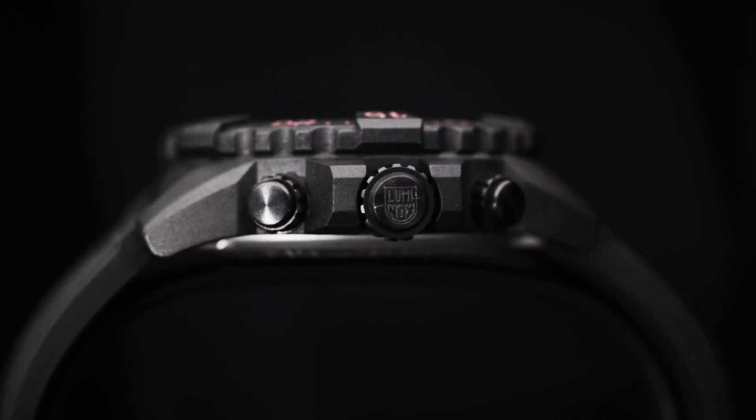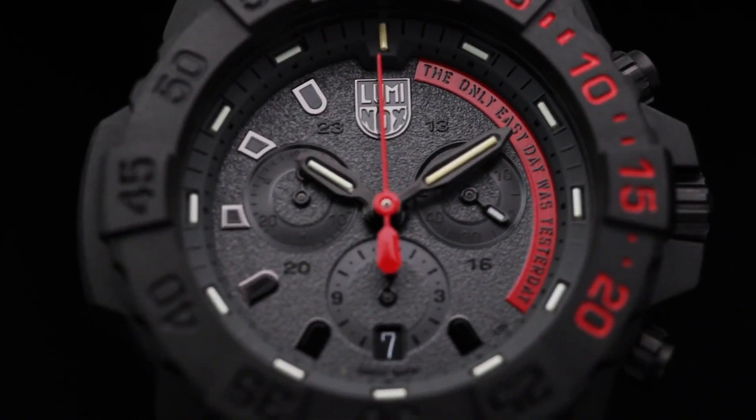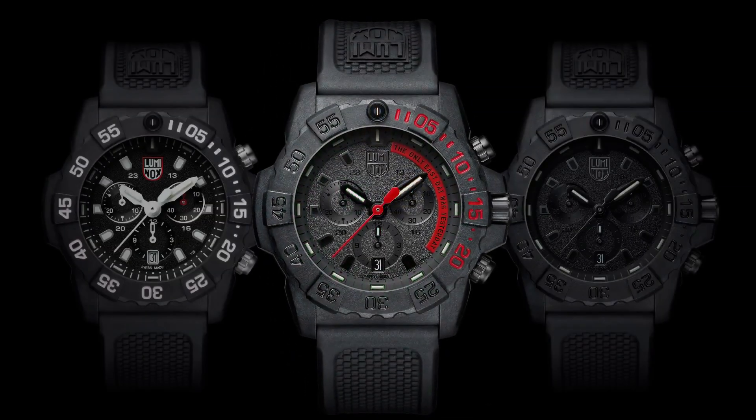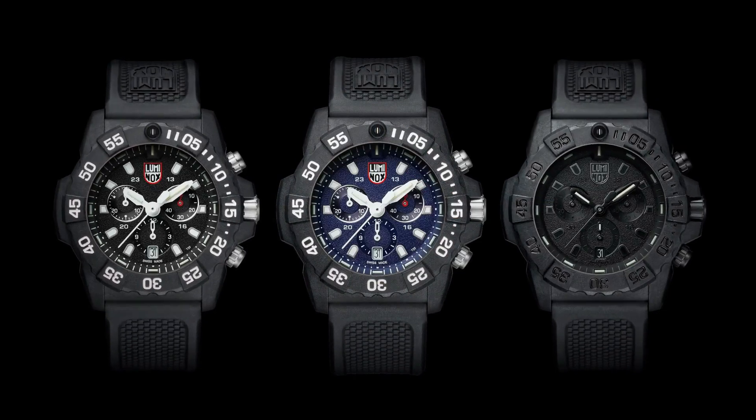Tempered scratch-resistant mineral crystal. Movement: Rhonda 5030. Water-resistant to 200 meters (20 ATM / 660 feet), individually tested. Black rubber signature strap with stainless steel brushed signature buckle.